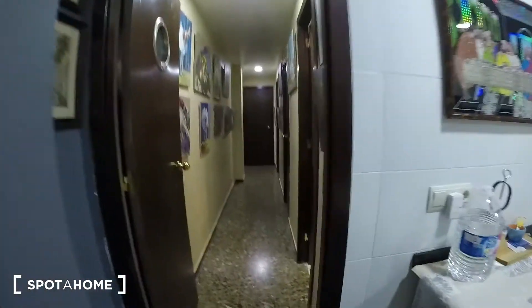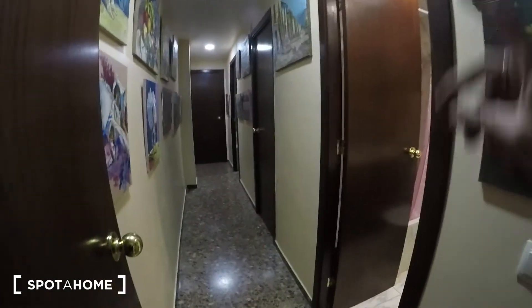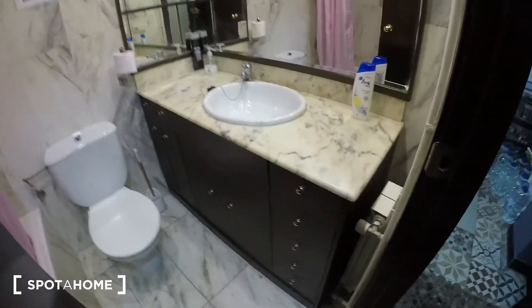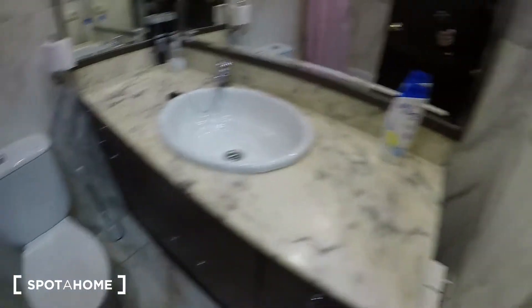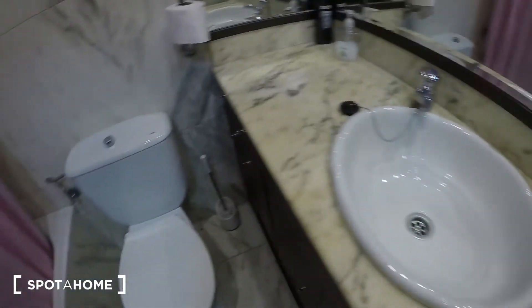Here on the right we have a corridor. We have the bathroom — first door on the right. There are a lot of mirrors. You have a sink, and here you have the bathroom with a shower.